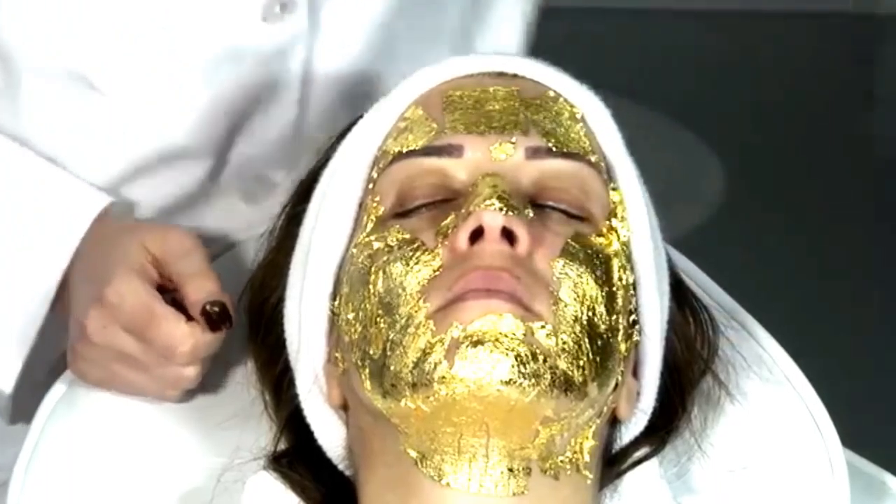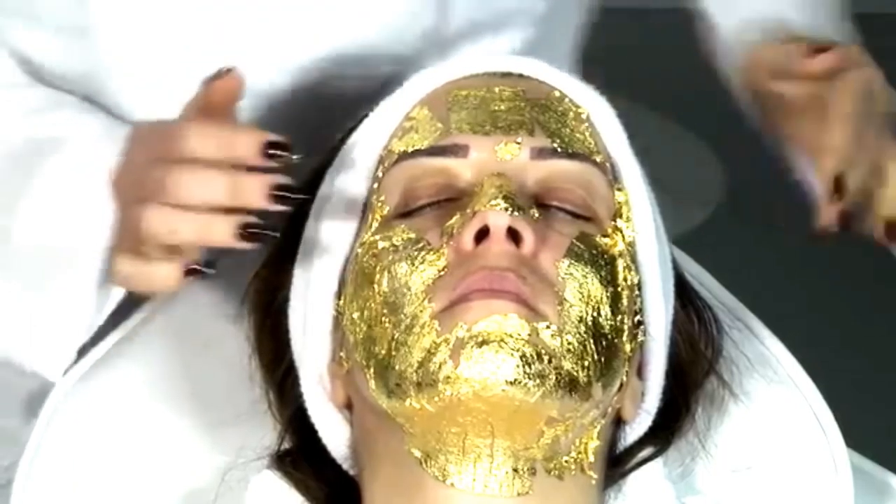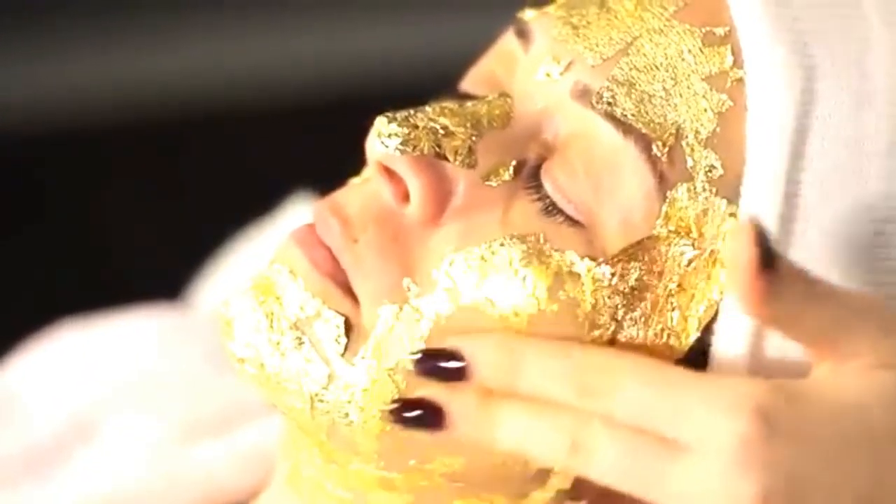So pick up a bottle of 24 karat gold mask in the link below. Normally over $100, the price is reduced to under $20. Pick some up for yourself, or give the gift of gold for the holidays.